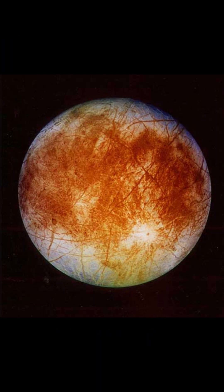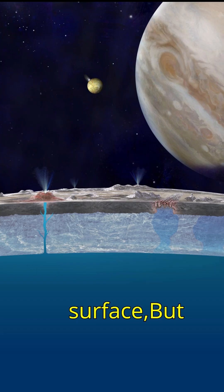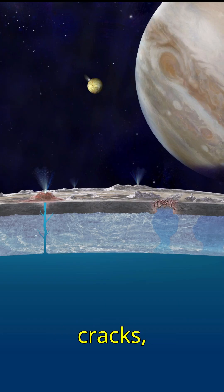Europa, the smallest of the four at 1,560 kilometers, has a smooth ice-covered surface, but closer inspection reveals deep cracks, hinting at a subsurface ocean that could harbor life.